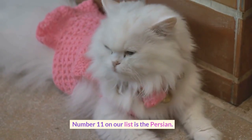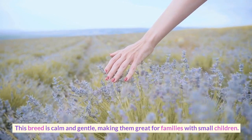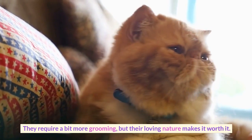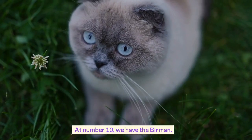Number 11 on our list is the Persian. This breed is calm and gentle, making them great for families with small children. They require a bit more grooming, but their loving nature makes it worth it.